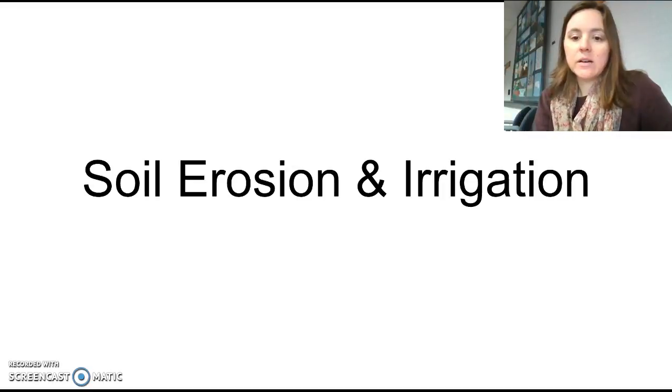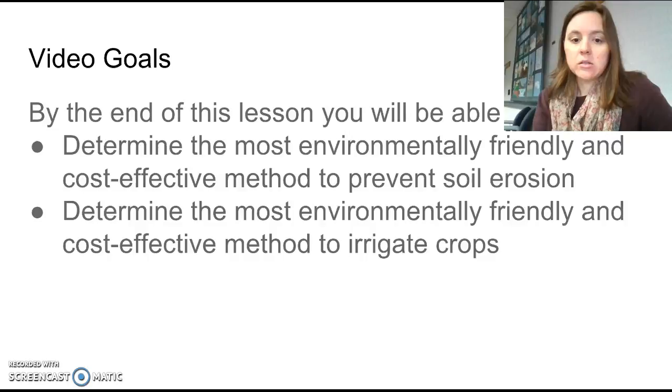Hi guys, this is Ms. Howington here at Research Triangle High School. Today we are talking about soil erosion and mainly the prevention of soil erosion, because we like our soil, and also irrigation. So let's go ahead and get started with that.